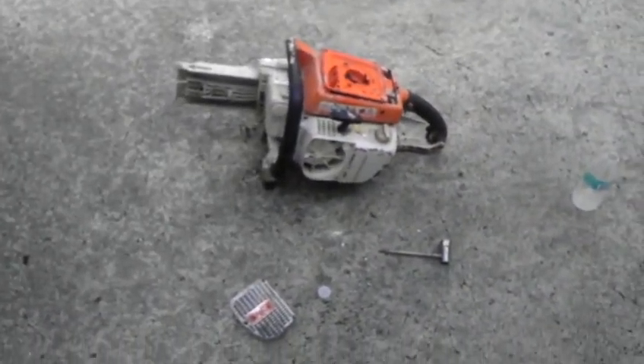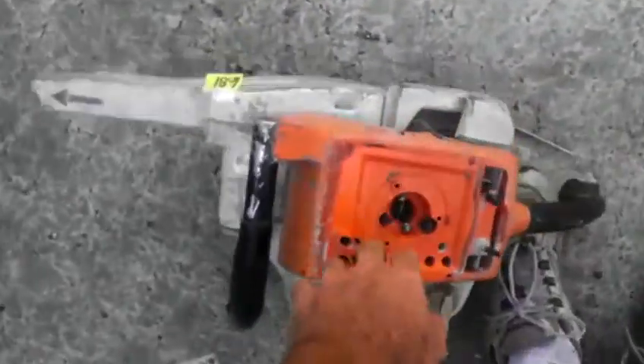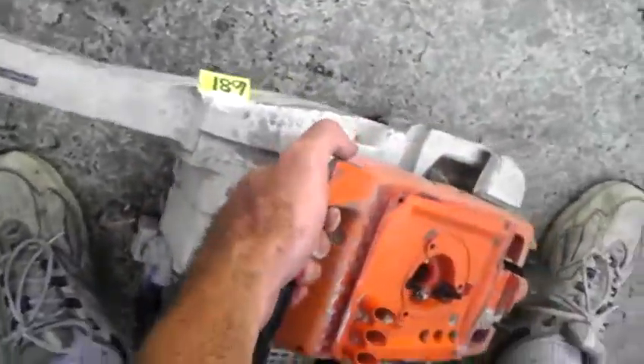This was in a lot of three concrete saws and one of those chainsaws over there. I bid on it $68 and I won it, and I was very surprised. I pulled over the saw — the compression on it is something else.